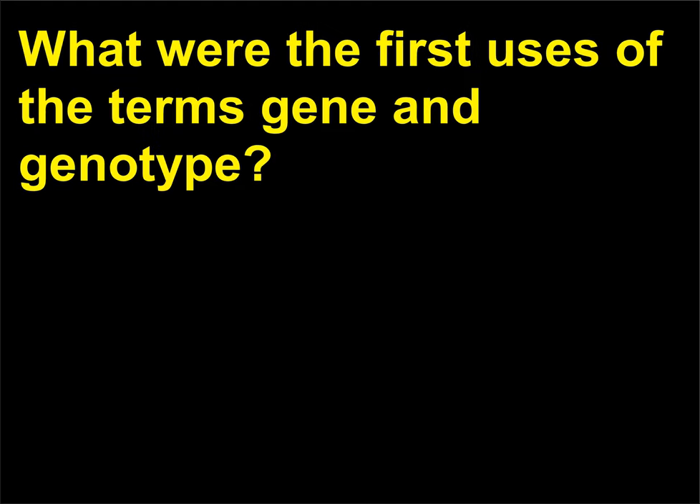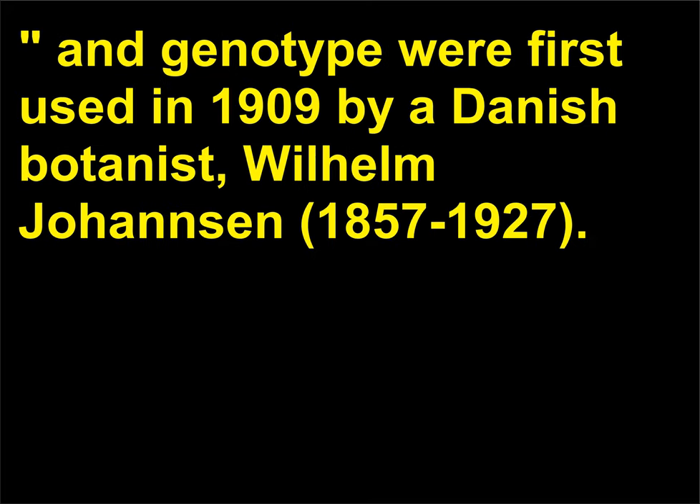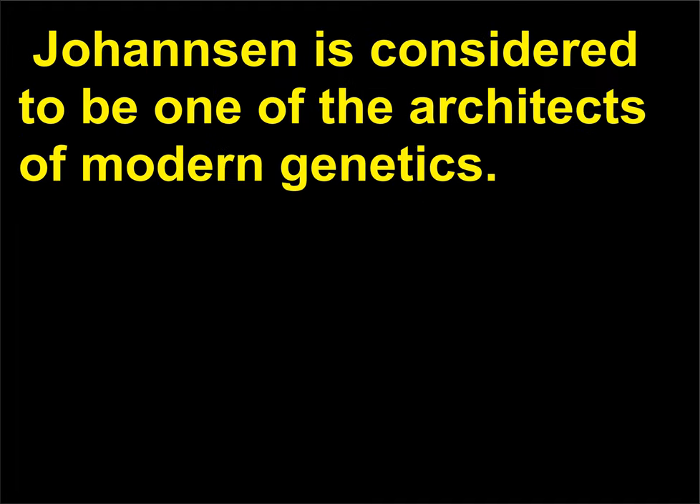What were the first uses of the terms gene and genotype? The terms gene, from the Greek term genos meaning 'to give birth to,' and genotype were first used in 1909 by a Danish botanist, Wilhelm Johannsen (1857–1927). Johannsen is considered to be one of the architects of modern genetics.